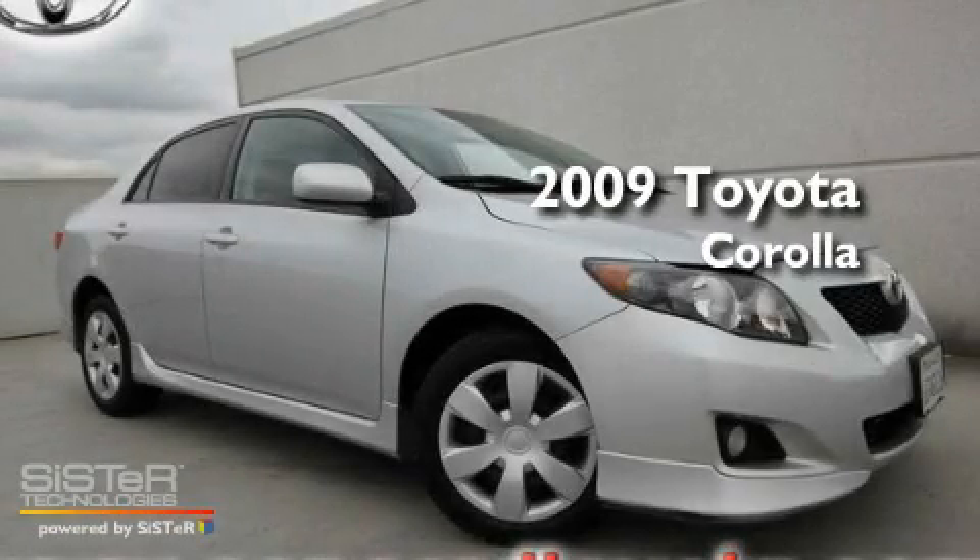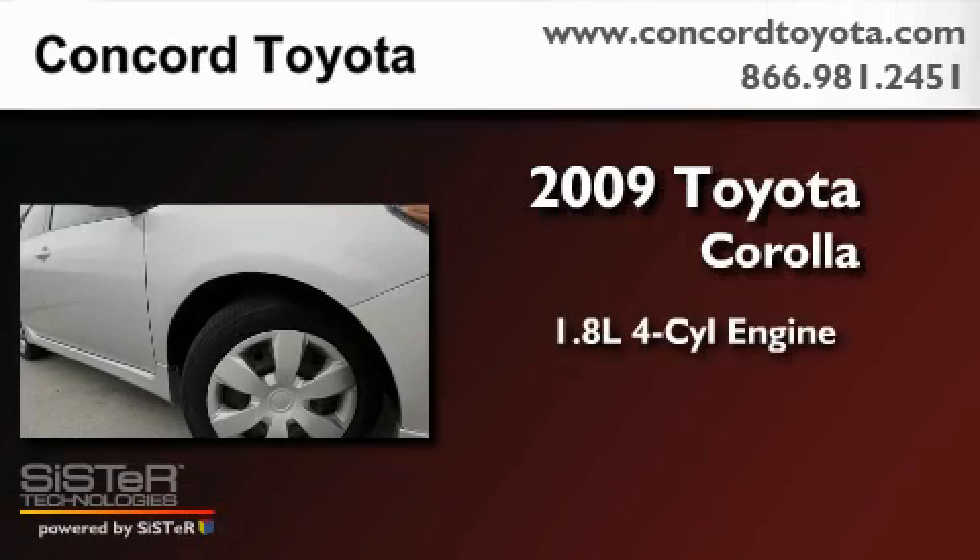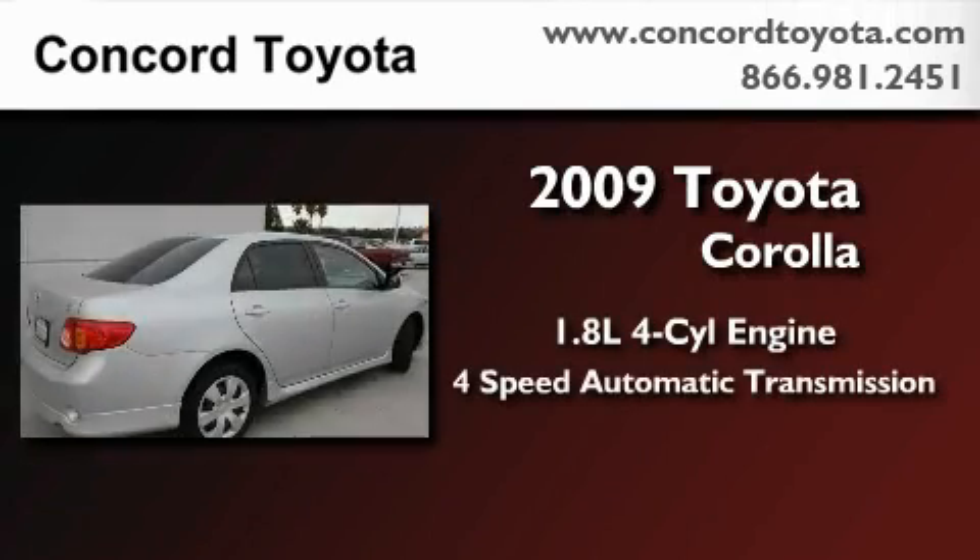This is a certified pre-owned 2009 Toyota Corolla. It has a 1.8-liter four-cylinder engine and a four-speed automatic transmission.